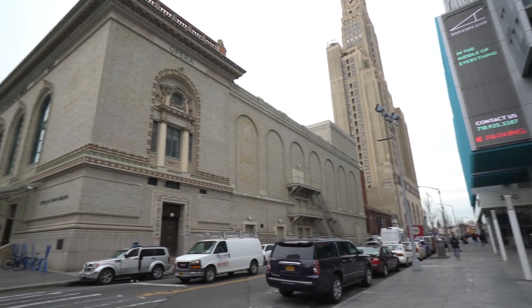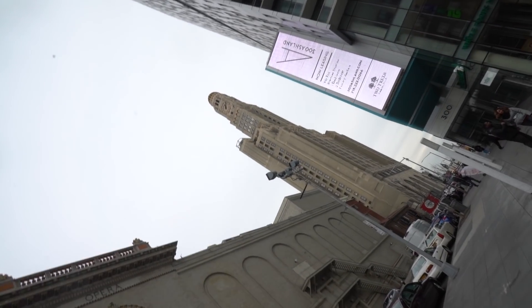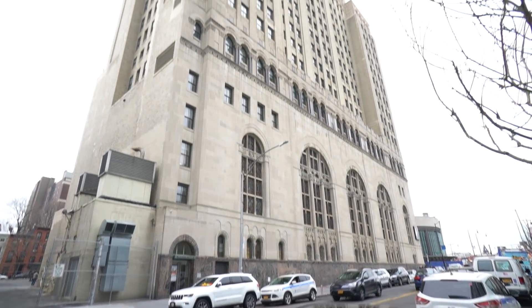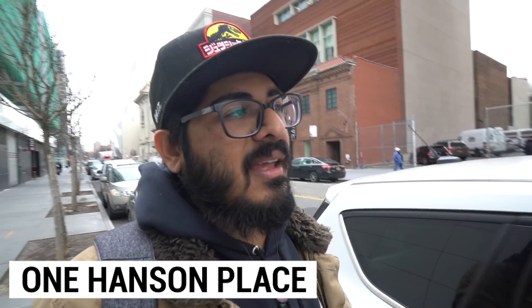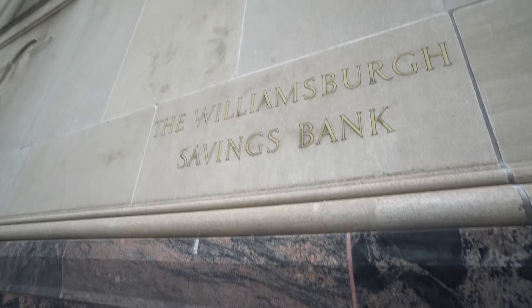This giant clock tower right behind me is called the Williamsburg Savings Bank Tower. There are a bunch of Williamsburg Savings Banks all over Brooklyn, but this used to actually be the tallest building in the whole borough. It's been surpassed a few times since, but it's right in front of an Apple store as well. When you stand on the street you can see an amazing view of the Empire State Building. Some people just call it the clock tower; others call it One Hanson Place. It's a really cool landmark — come show some homage to old Brooklyn.